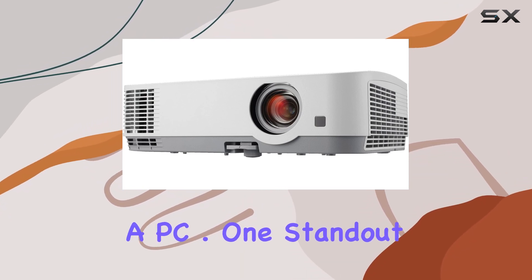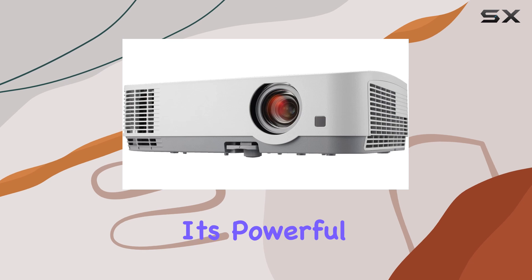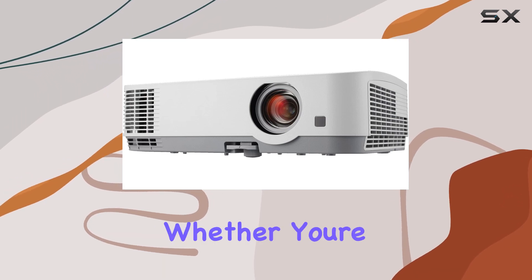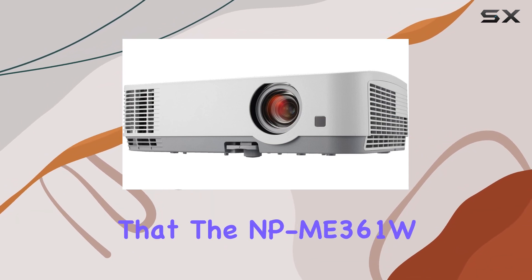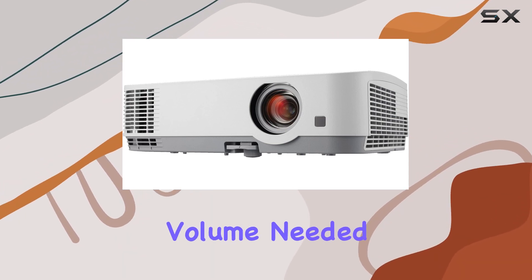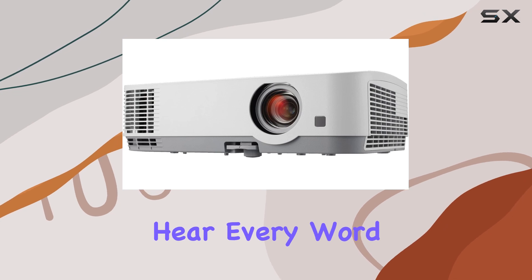One standout feature of this projector is its powerful 20W speaker. Whether you're presenting in a large conference room or auditorium, rest assured that the NP-ME361W delivers the volume needed to ensure your audience can hear every word clearly.